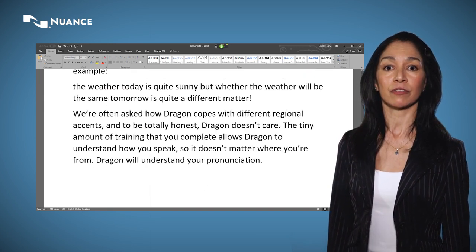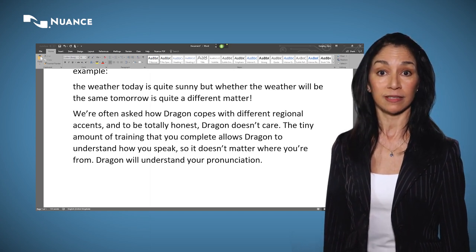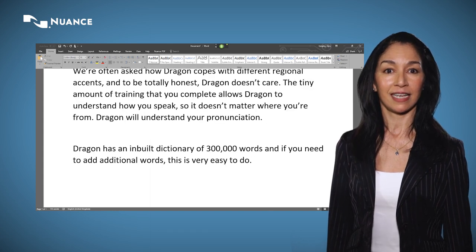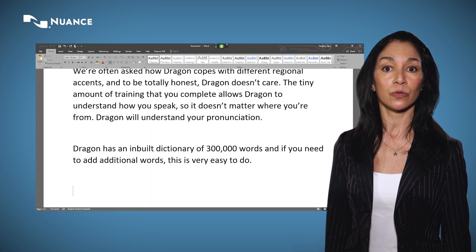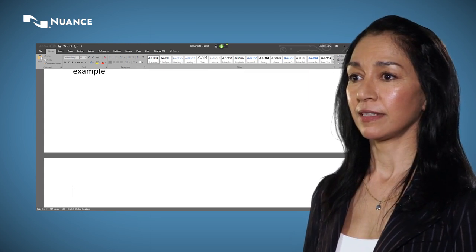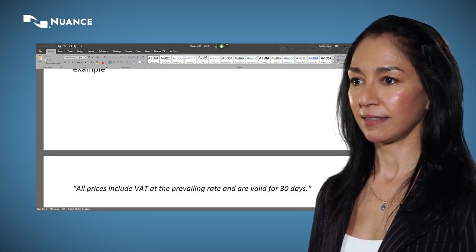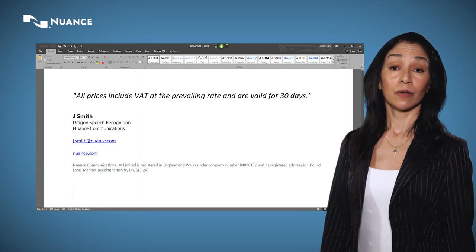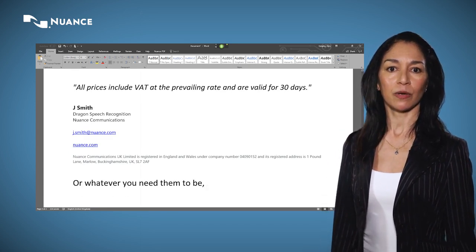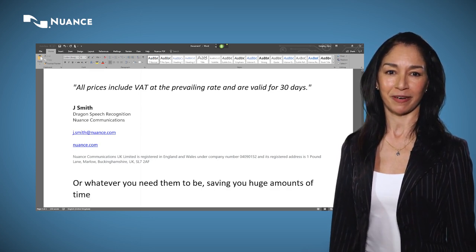Dragon has an inbuilt dictionary of 300,000 words and if you need to add additional words, this is very easy to do. Another feature of Dragon is what we refer to as auto-texts. For example: standard terms and conditions, my signature, or whatever you need them to be — saving you huge amounts of time by automating the generation of pieces of text you regularly use.